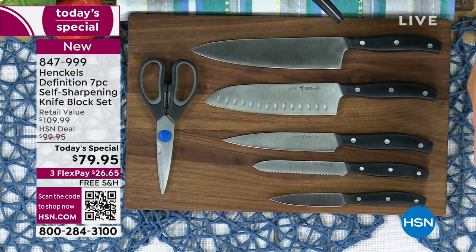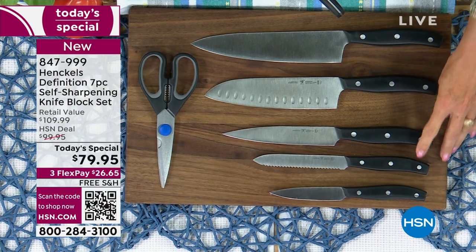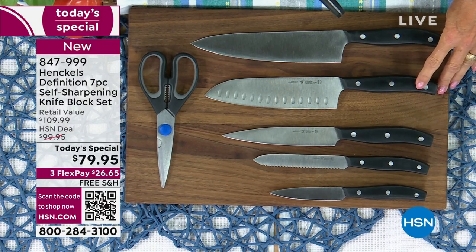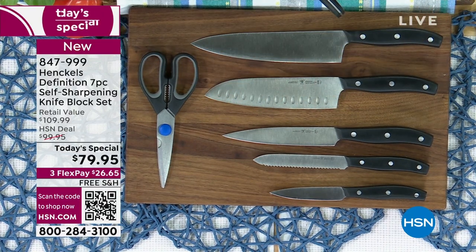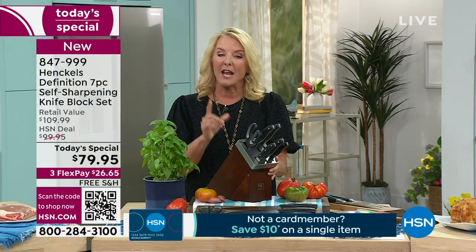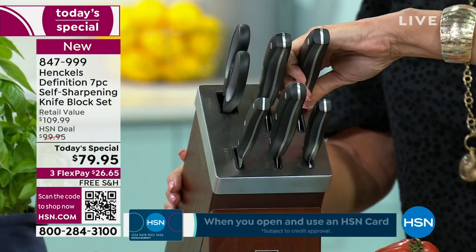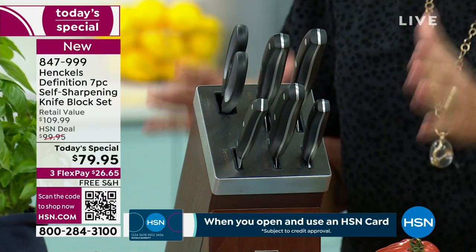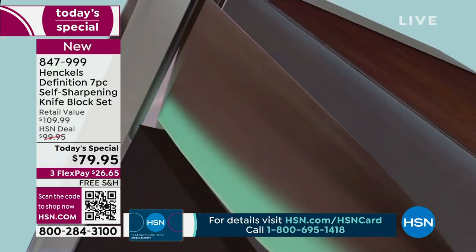Starting here, you're going to get your four-inch paring knife, the five-inch serrated knife, the six-inch utility knife — so versatile — the seven-inch Santoku, the eight-inch chef knife, the shears, and then the magic block. Why is this block magic? Every time you take a knife out or put your knife back in, it is sharpening it back to 95% of the original sharpness from the manufacturer. That's the magic inside.